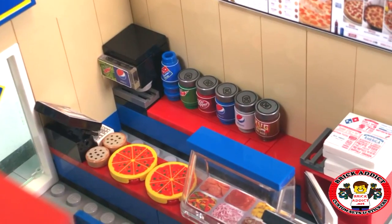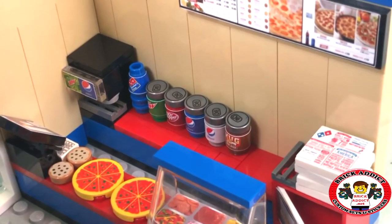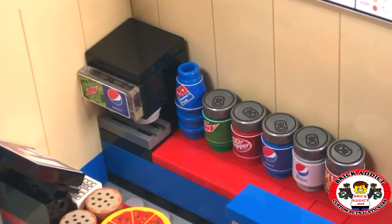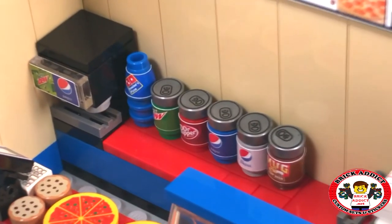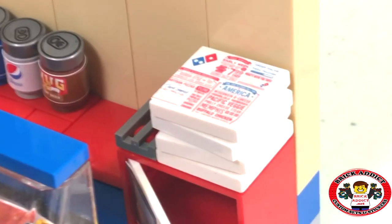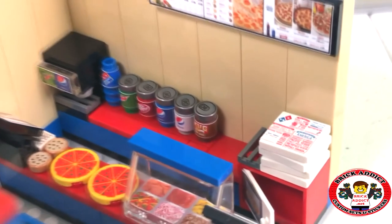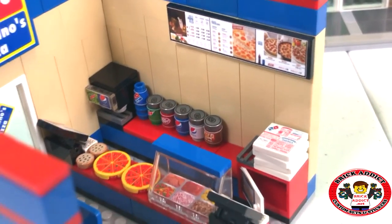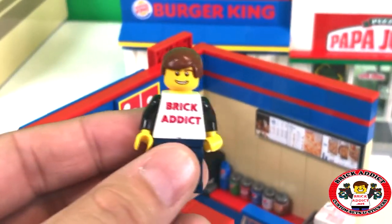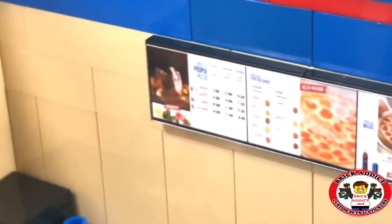We've got a couple of cookies on the counter, a couple of slices, all kinds of condiments and veggies. I absolutely love those blue Domino's cups — that's my favorite color right there. All kinds of cans, and pizza boxes too. I'll tell you a big secret: I was a pretty fast pizza folder back in the day. I used to work in pizza places in my teenage years.